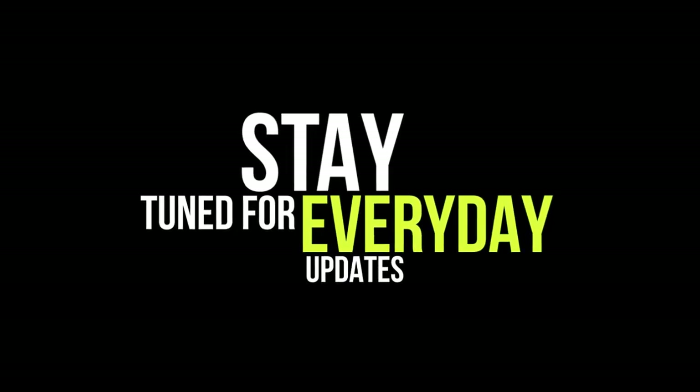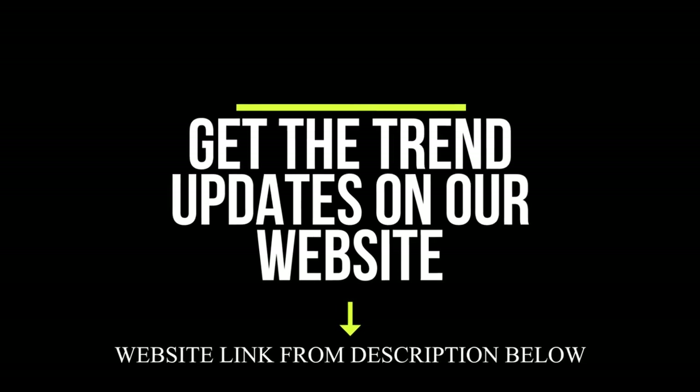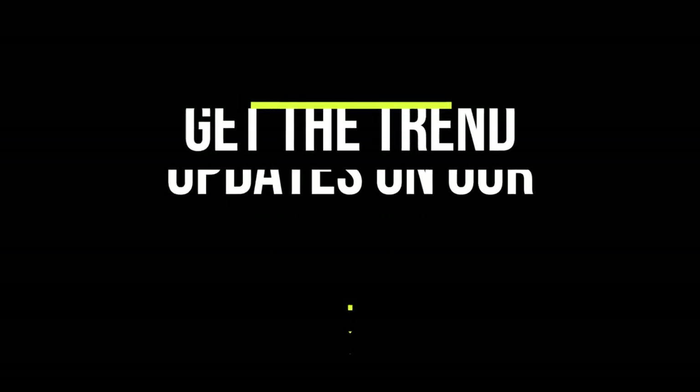Stay tuned for daily trend analysis. Get the trend updates on our website — website link in the description below.